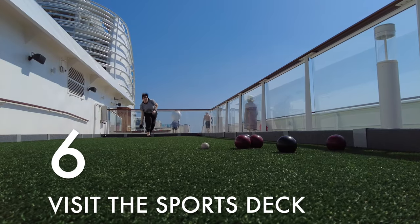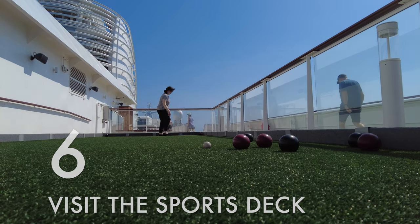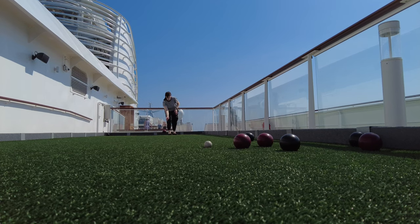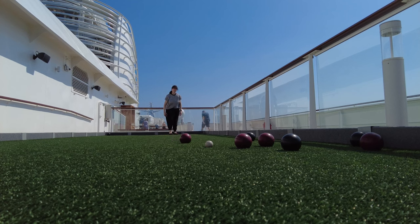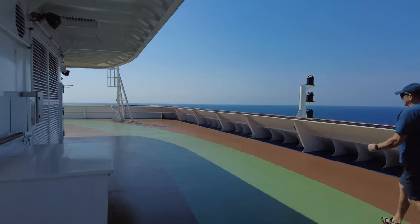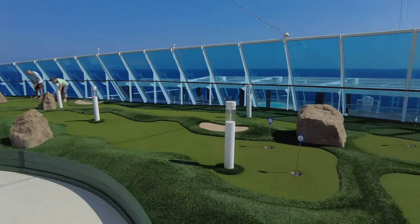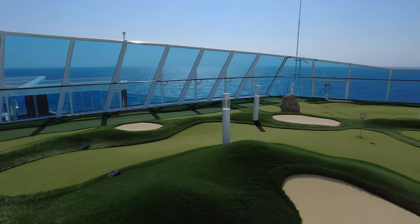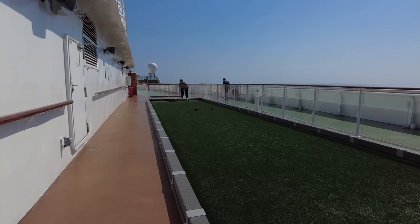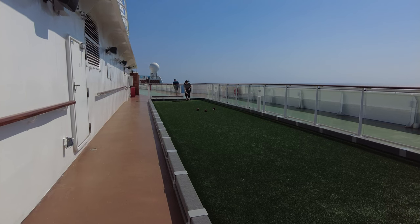Thing number six: visit the sports deck. Oceania ships can be a little lacking in the area of programmed daily activities and entertainment — at least that's a complaint we've heard from a lot of other passengers. But Oceania ships are great if you like to freestyle and entertain yourself, particularly if you're a fan of classic cruise ship deck games like croquet or bocce ball, shuffleboard, bag toss, or cornhole if you're from the Midwest.